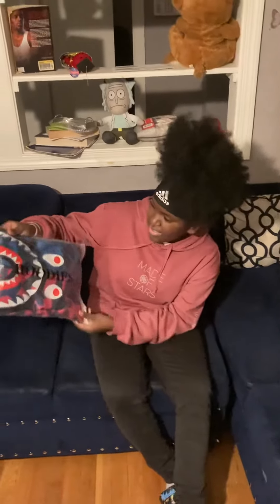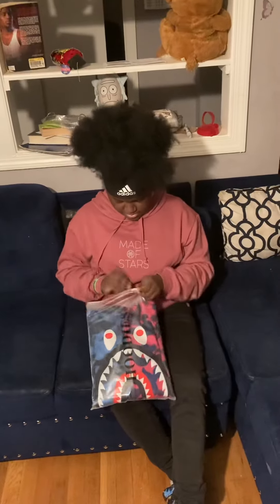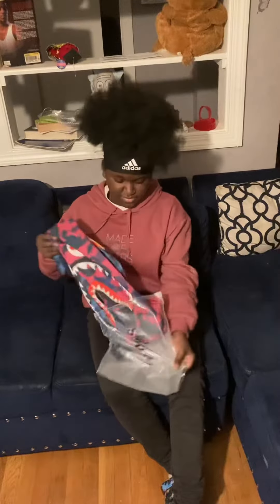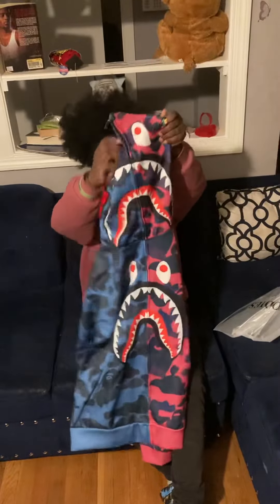This is what it is right here — it's a hoodie. Okay guys, this is what it is, it's a baby hoodie right here.